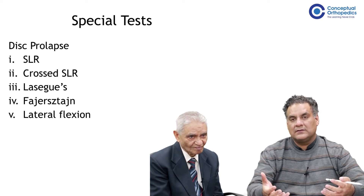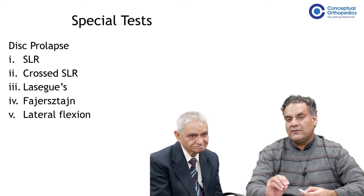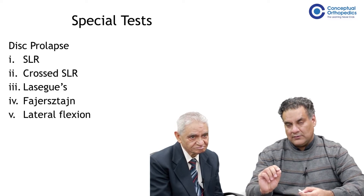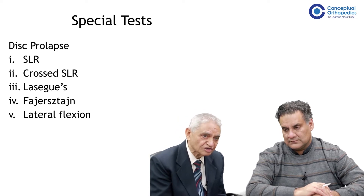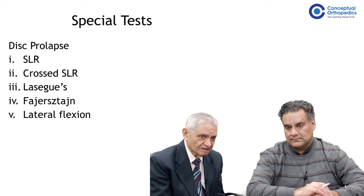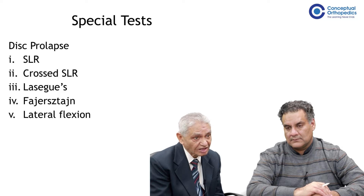The important tests for disc prolapse — and one question before you start: why does the pain of disc prolapse increase on cough? This is a question asked to almost every student presenting a case of disc prolapse. Generally, disc prolapse occurs classically in young people. The discs are hydrated in young people, and when they cough, the pressure of fluid in that disc increases.